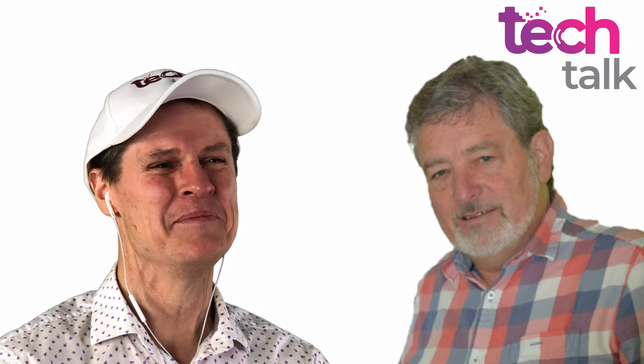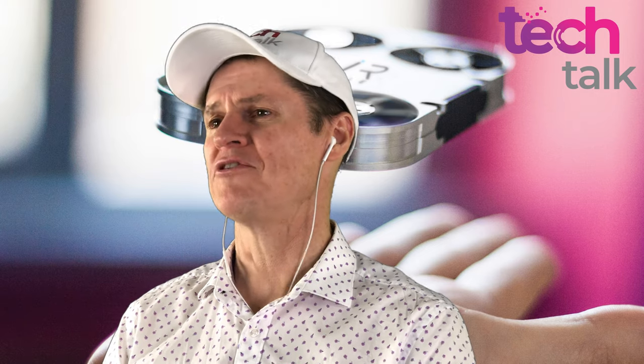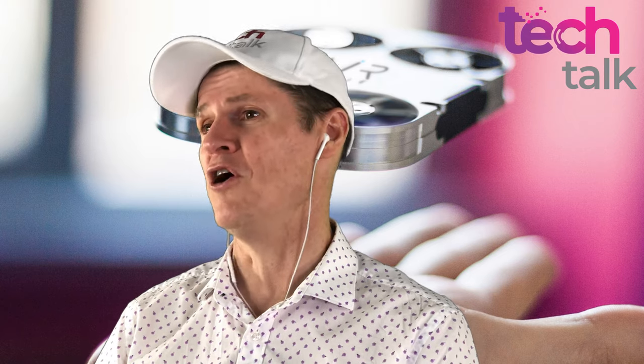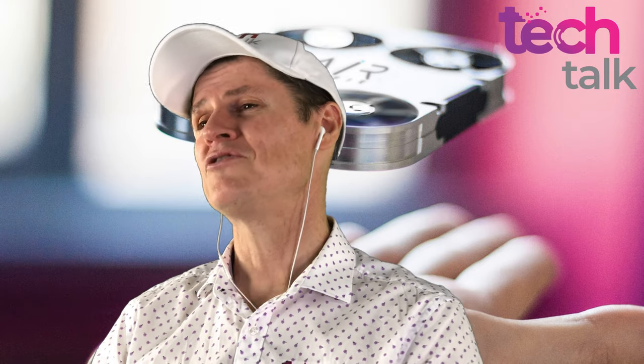An air selfie flying camera. Why would you need that? I used to just grab any stranger that walked past and say, could you please take a photo, and hand them my phone. I never lost a phone that way. But people are a little bit more reluctant now to take your phone and they're worried about coronavirus. You can tell them you've put your phone through a UV sanitiser, but they may not believe you. So it's harder and harder to get people to take a selfie of you or a small group.